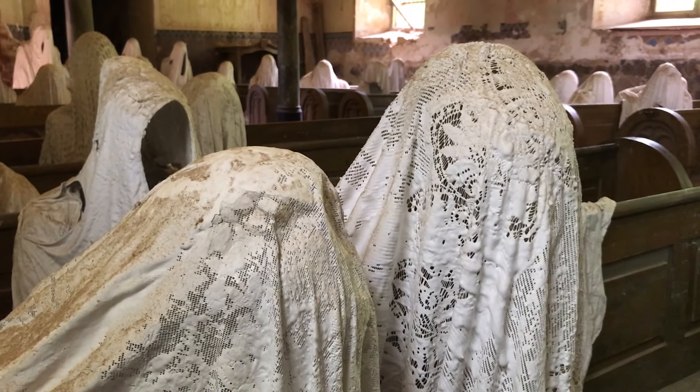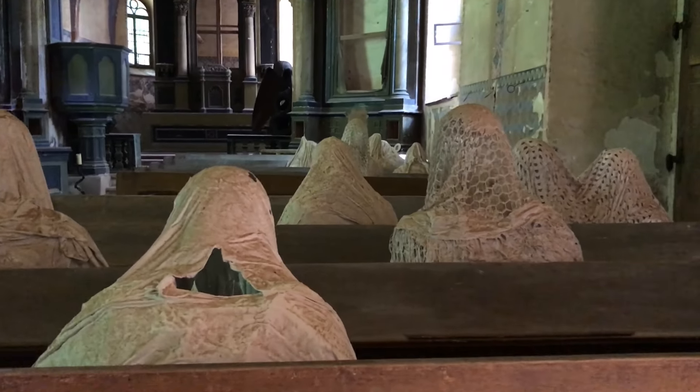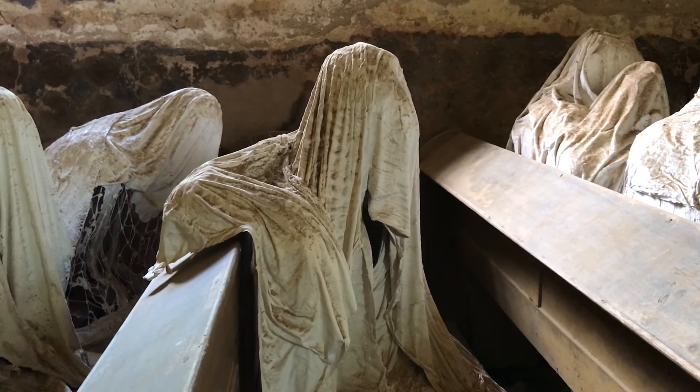Resting quietly atop a hill at the end of a narrow winding road is a centuries-old church filled with ghosts. But they're not exactly what you might be expecting. Let's take a look inside and go exploring past the present future.